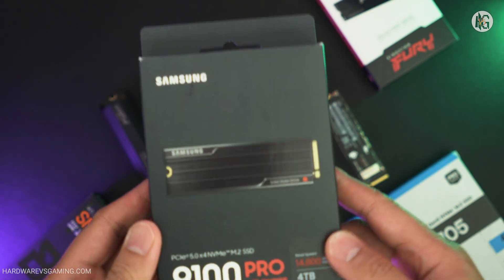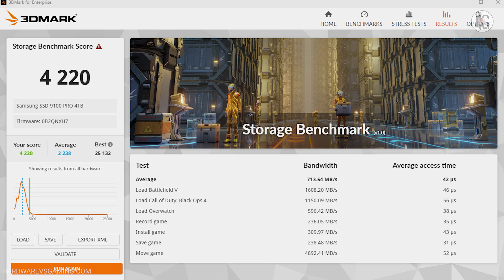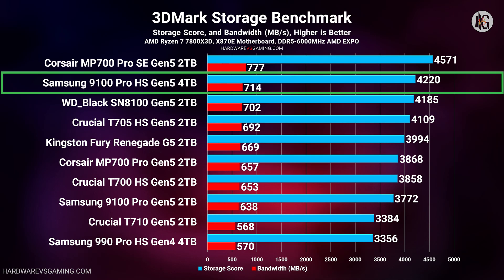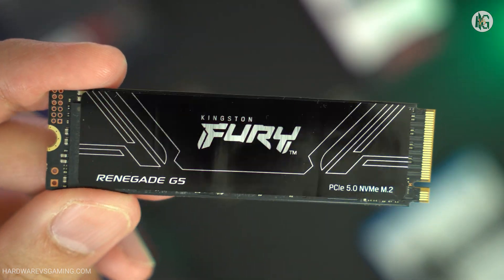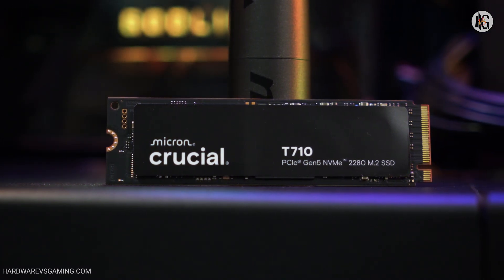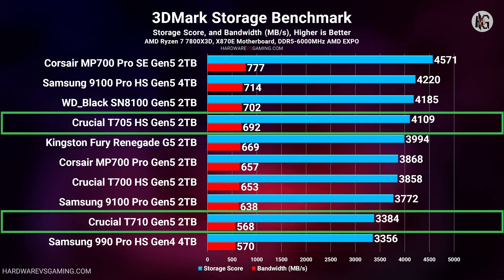For more demanding benchmarks, I tested these SSDs using the 3DMark Storage Benchmark and PCMark 10's full system drive tests. The 3DMark Storage Benchmark measures loading speeds for games like Battlefield 5, Call of Duty: Black Ops 4, and Overwatch, as well as recording, installing, saving, and moving games. In this test, the Corsair MP700 Pro SE came out on top in both storage score and bandwidth, while the 4TB Samsung 9100 Pro landed in second place. The 2TB version placed third to last. Crucial's latest T710 is one of the newest Gen 5 SSDs, using the same Silicon Motion SM2508 controller paired with Micron NAND flash, but its results were somewhat disappointing overall.